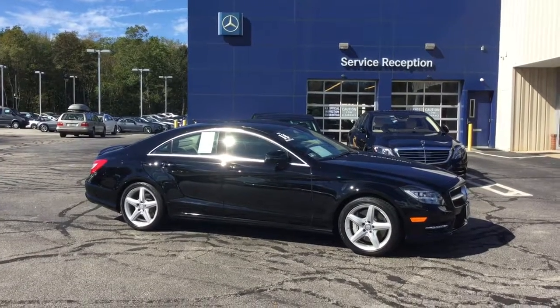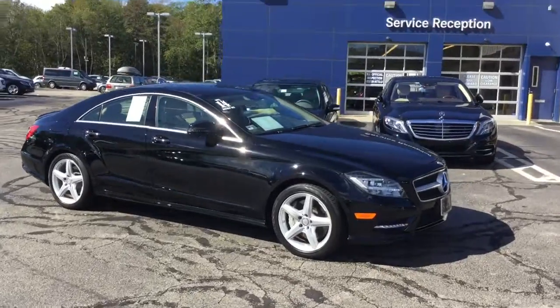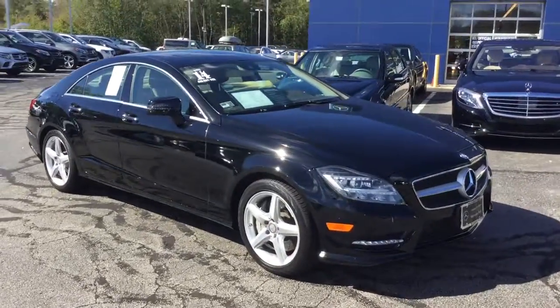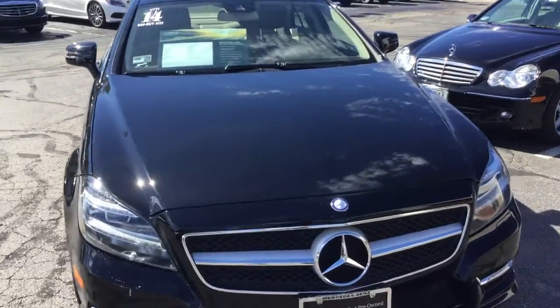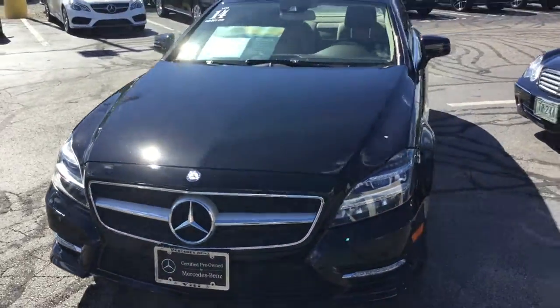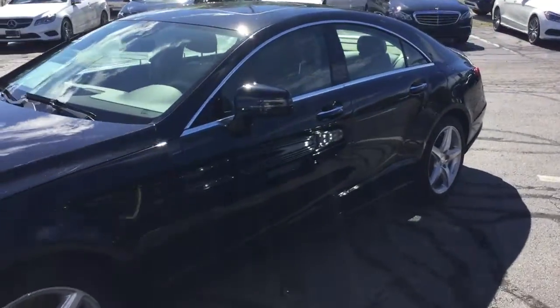Hello, I'm John from VD Mercedes-Benz and this is the 2014 CLS 550 4MATIC, black with a beige mocha interior, 24,959 miles. As you can see, beautiful car, excellent condition.